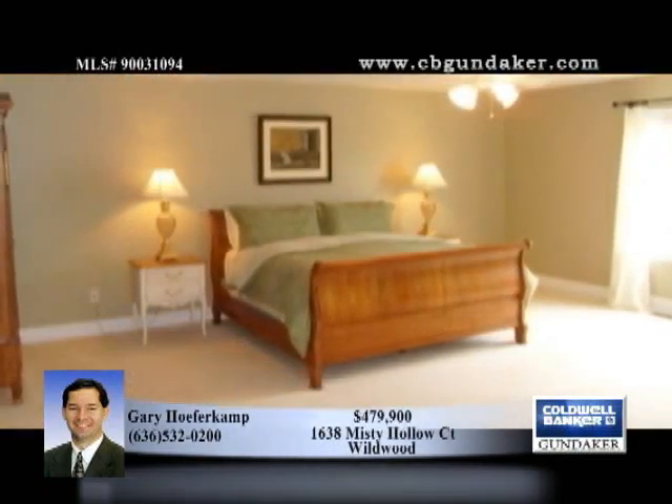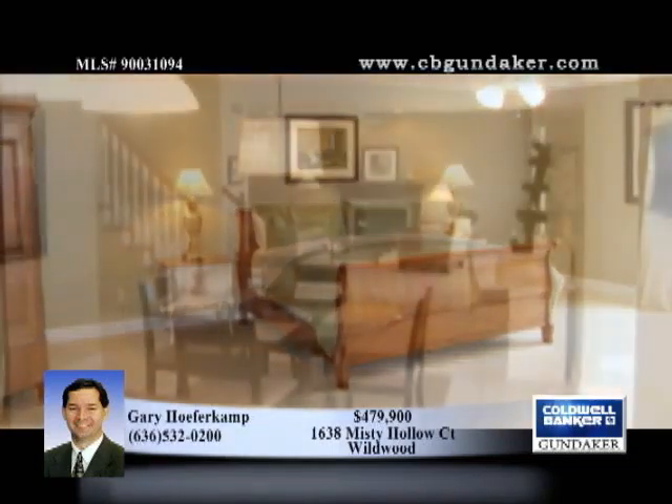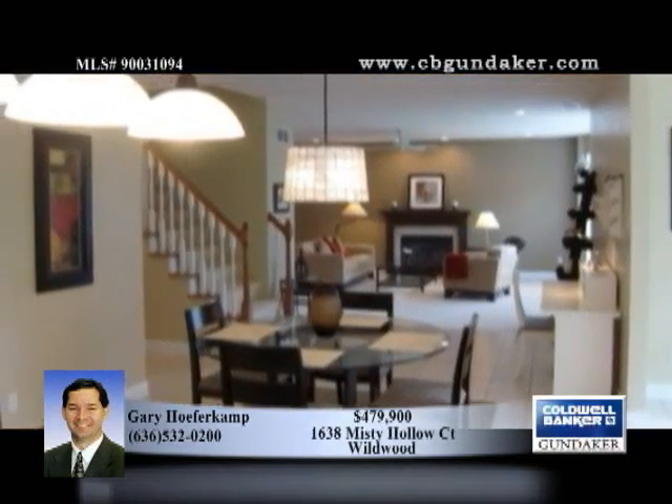The kitchen appliances are stainless steel and were upgraded in 2007. The vaulted sunroom right off the kitchen is the perfect place to enjoy breakfast.